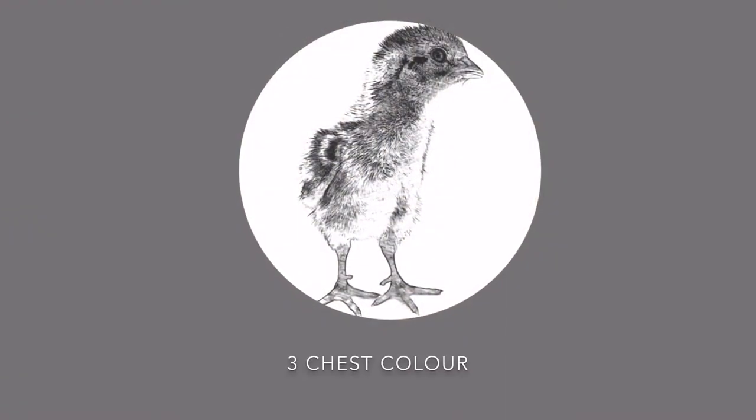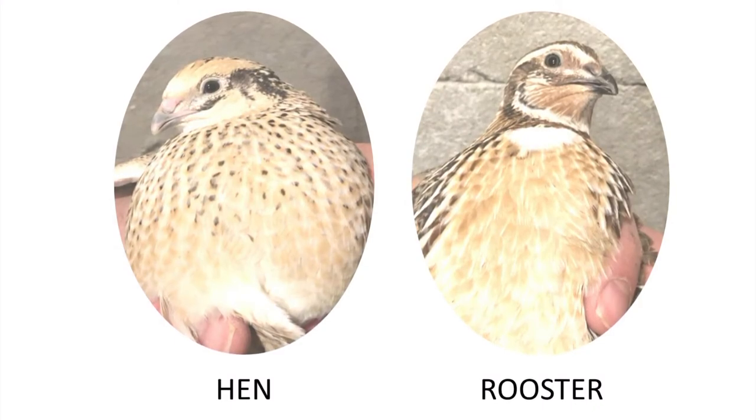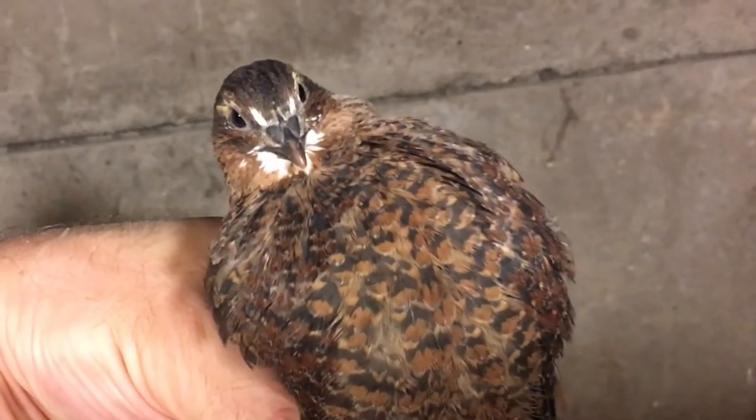Wild-colored quail have a big difference between roosters and hens. Hens have dust on their chests and roosters have none. With some quail it's not so obvious what's a rooster or a hen.